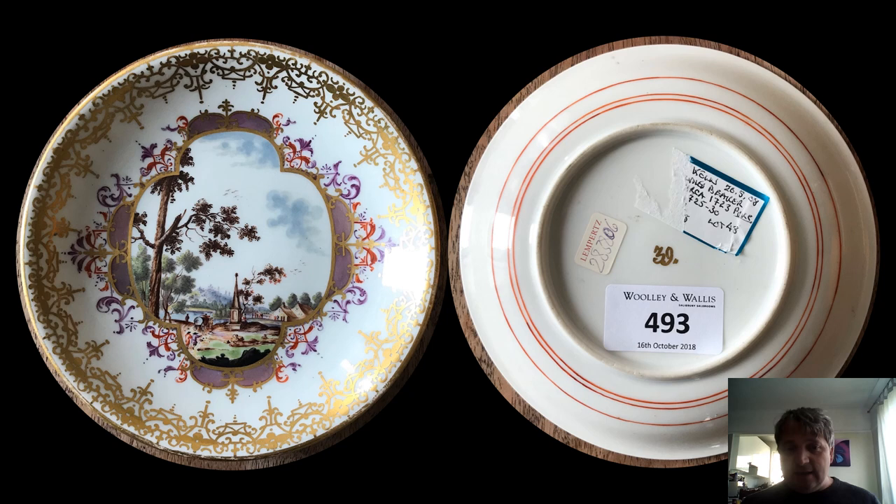You'll notice first of all it's got no cross swords — they were either missed or this is a very early piece. I believe this to be around 1723–1724. Unfortunately it's missing its cup, but I do have the saucer. One way of showing that it's an early piece is the three iron red concentric circles around the outside, which you can see on the right.